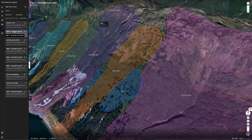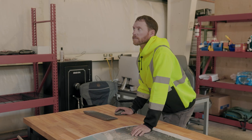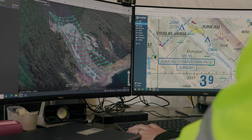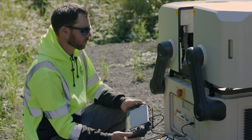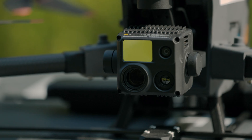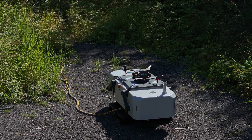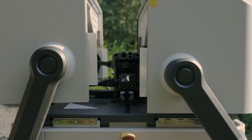The DJI Dock has completely exceeded my expectations. Really, the integration of FlightHub 2 into the hardware is very impressive. Being able to do your mission planning within one software suite, monitor your drone during flight, and even the health of the Dock and the drone itself — having a single ecosystem to do all of this really streamlines the process and makes the entire workflow very efficient.